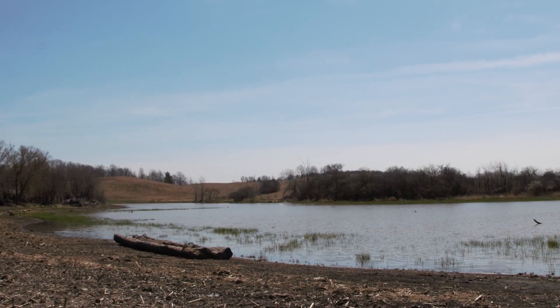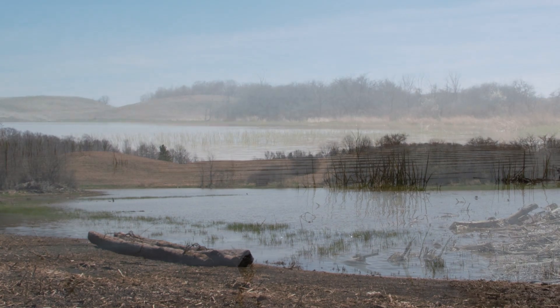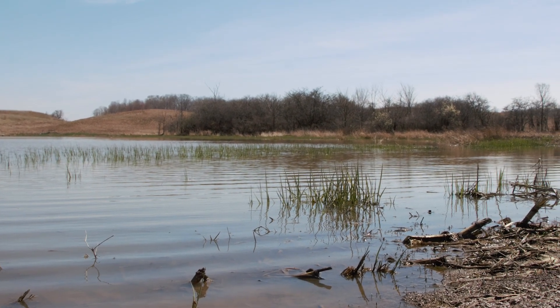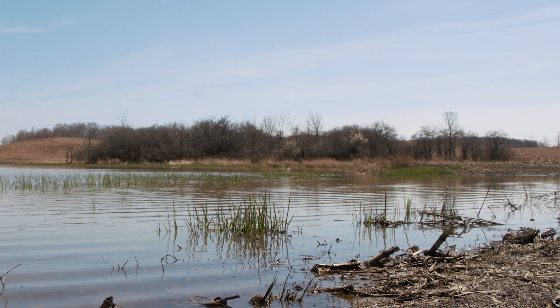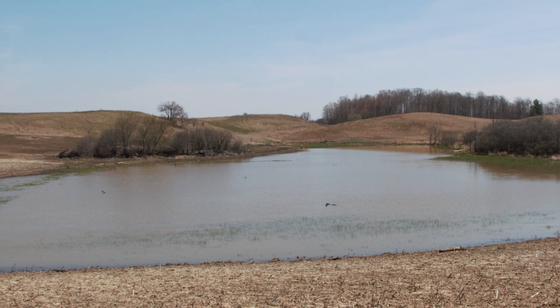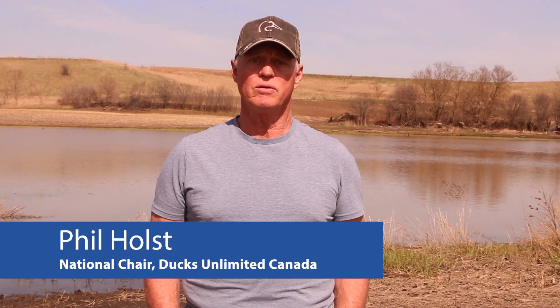This is a unique wetland construction project south of London where the landowner was interested in reinstating a naturalized pond that used to exist on the property. He received permit approval to abandon a section of the municipal drain in order to replace the open water feature. The wetland is designed to capture and treat runoff from 43 acres of agricultural land before flowing into the municipal drain system.